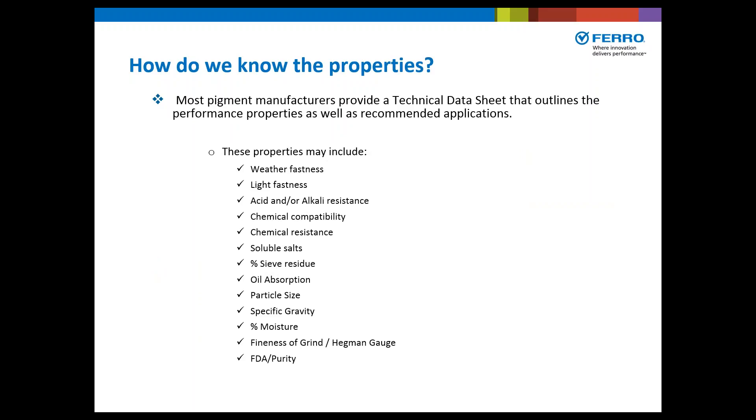Most pigment manufacturers provide a technical data sheet that outlines performance properties as well as recommended applications. These properties may include weather fastness or light fastness, acid and/or alkali resistance, chemical composition, chemical resistance, soluble salts, percent sieve residue, oil absorption, particle size, specific gravity, moisture content, fineness of grind or Hegman gauge, FDA or purity statements, and any other technical aspects of that particular pigment.